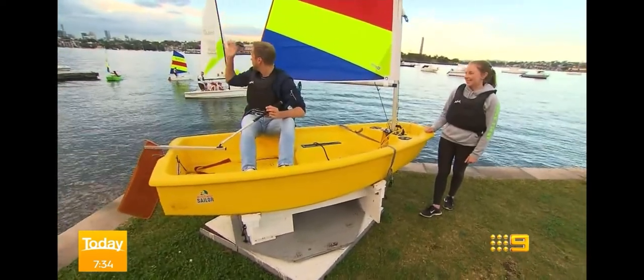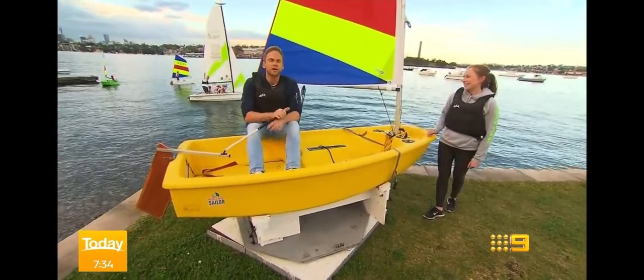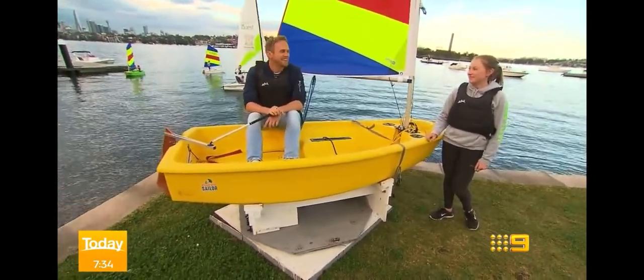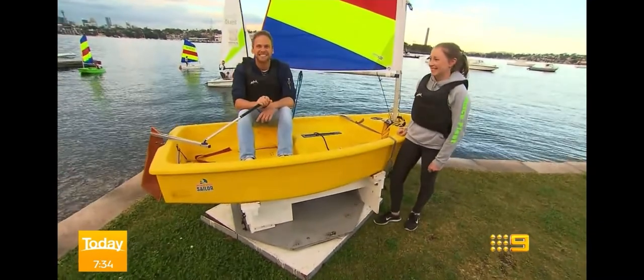But the kids out in the back are loving it out here this morning. There is a little bit of wind out there. Give us a wave, guys — yeah, they're out there. They're enjoying beautiful Sydney Harbour this morning.